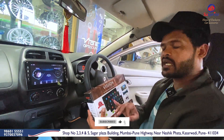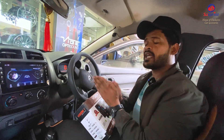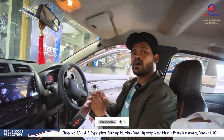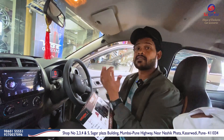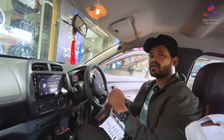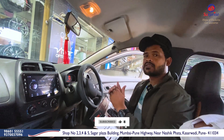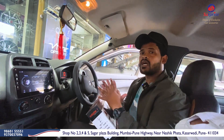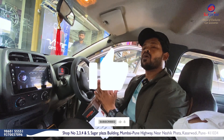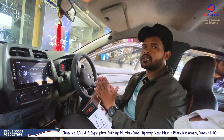I hope you liked this video. If you liked this video, please like and share it. If you have any accessories for your car, you can visit Surprise Car Accessories. See you in the next video, bye.